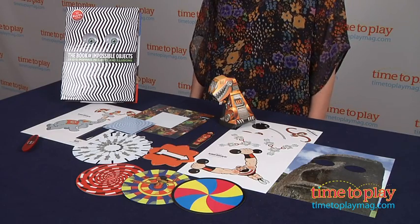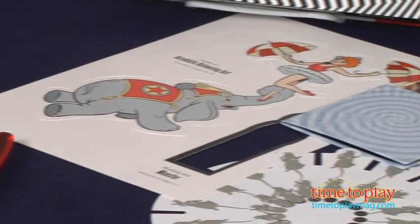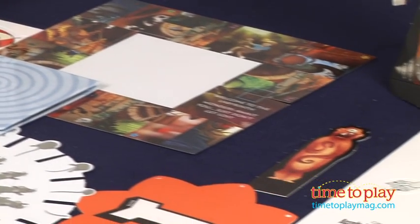Hi, I'm Tammy with TimeToPlayMag.com, and I have the Book of Impossible Objects from Klutz. There are 25 eye-popping projects and illusions for ages 8 and up. It includes a 48-page book of activities and most of the parts and pieces you'll need to complete those activities.